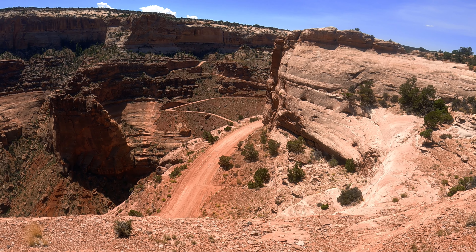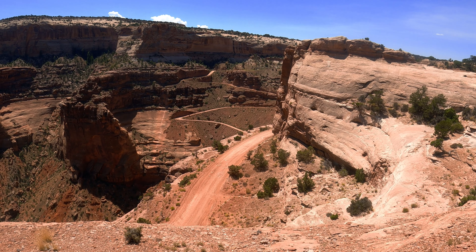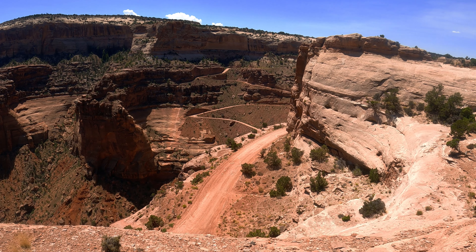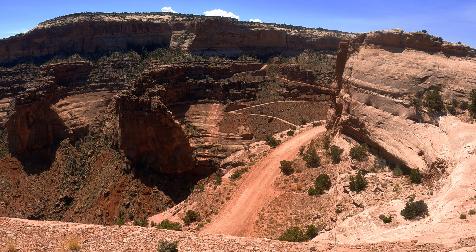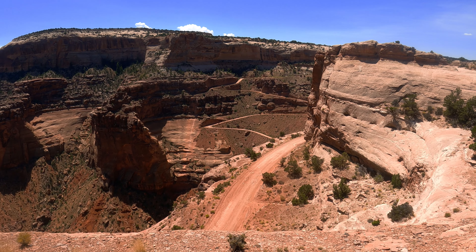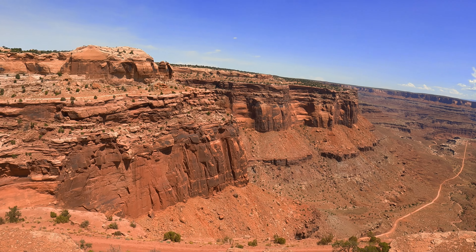Here you can see the trail road going down from the top of the rim, deep down into the canyon. It's about a 1,500 feet drop. The switchbacks are looking scary — it's a legendary, iconic road when you come to Canyonlands.